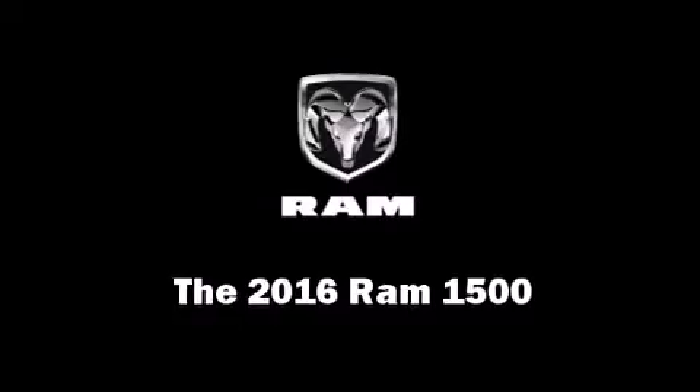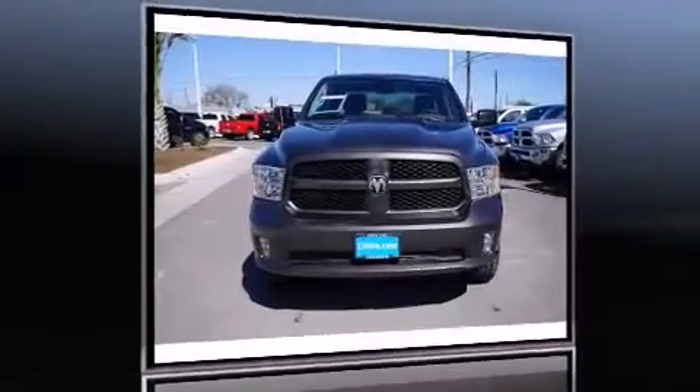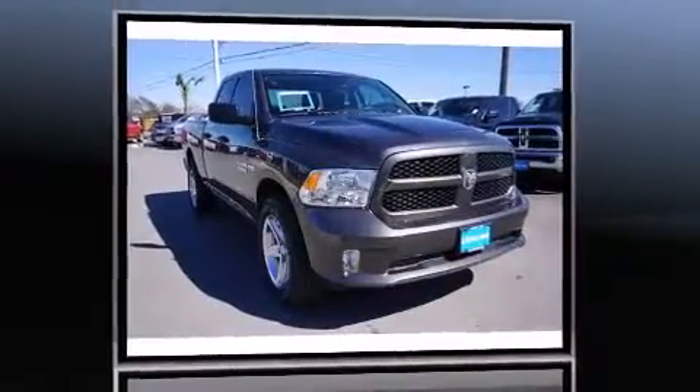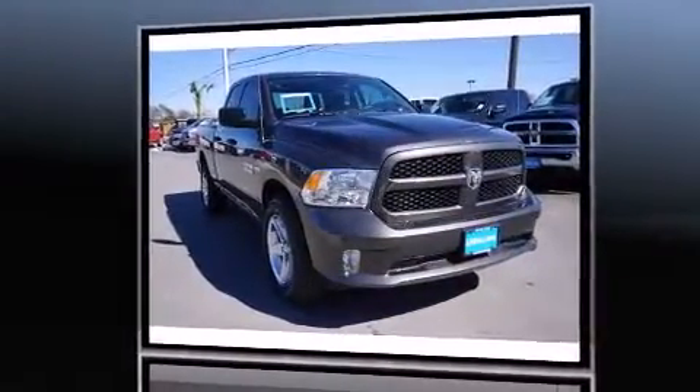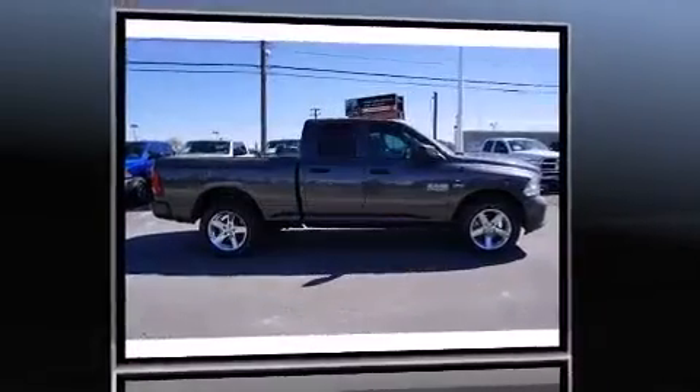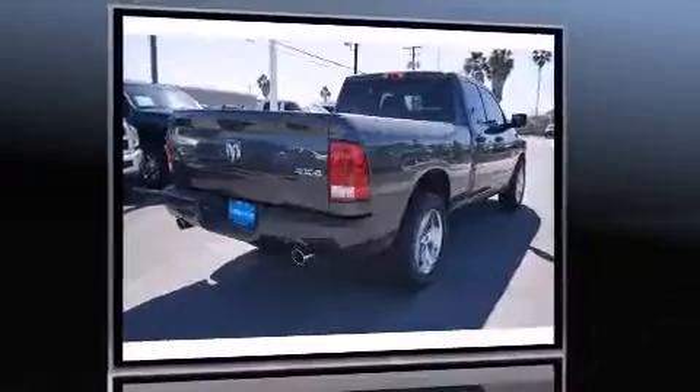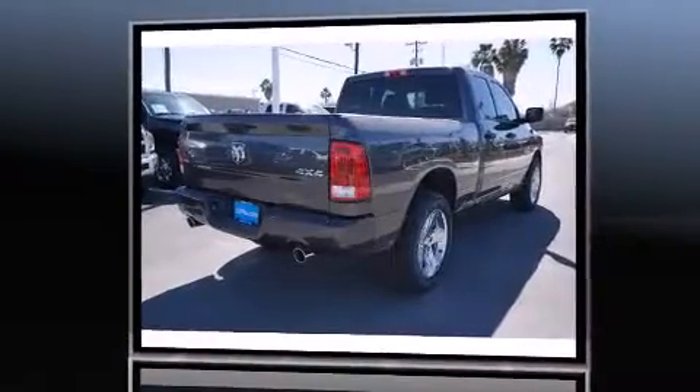The 2016 Ram 1500 — this four-door, six-passenger truck will allow you to take command of the road with confidence. It features an automatic transmission, four-wheel drive, and a powerful eight-cylinder engine.